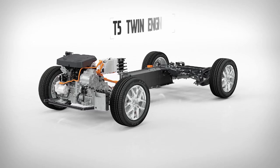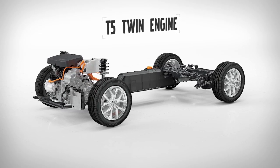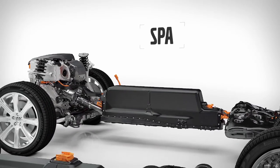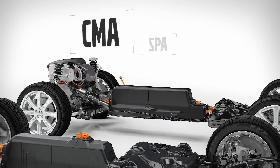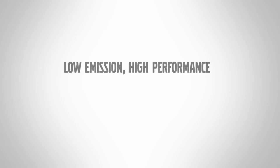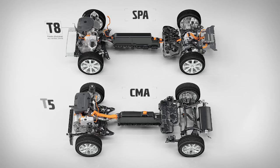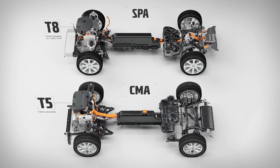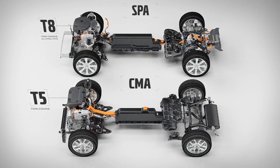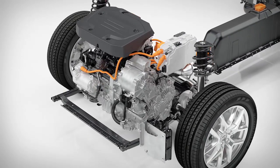Volvo Cars is continuing its progressive approach to powertrain development with a new twin engine driveline. Volvo's scalable product architecture and the new compact modular architecture are designed from the ground up for electrification. Like the T8 twin engine all-wheel drive, the new T5 twin engine brings together a conventional combustion engine with an electric machine to deliver a low-emission, high-performance blend of power, saving weight and complexity.